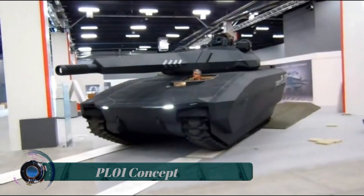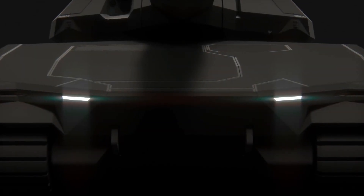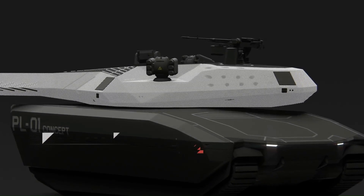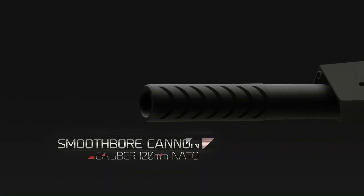The PL-01 concept tank's shape and surface angles are designed to avoid radar detection. This is further enhanced by radar-absorbing material used by drones and certain anti-tank missiles. The high-tech camouflage system uses modules which look like cells in a honeycomb to cover the flanks of an armored vehicle.